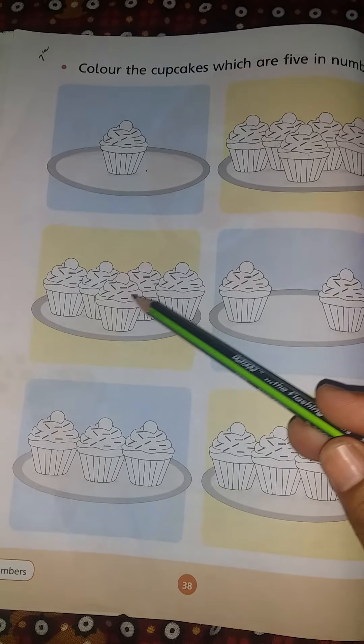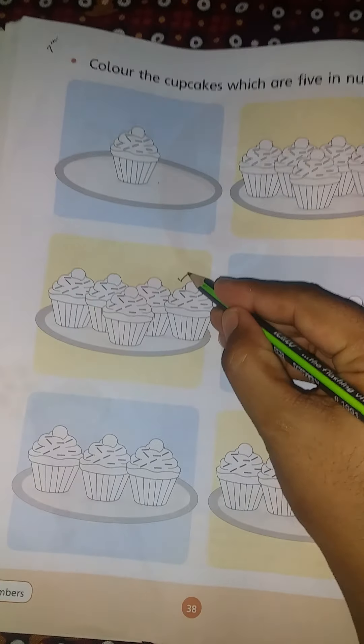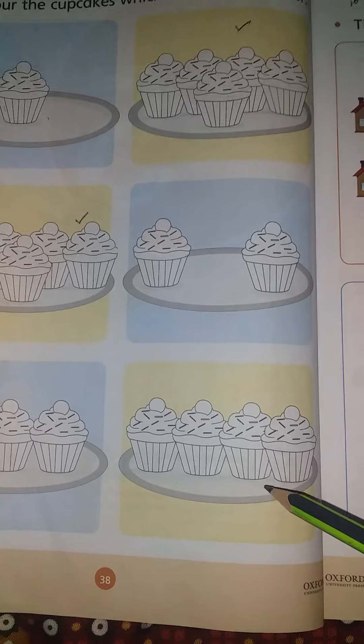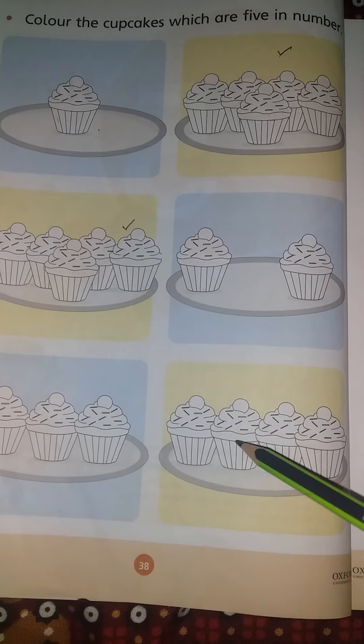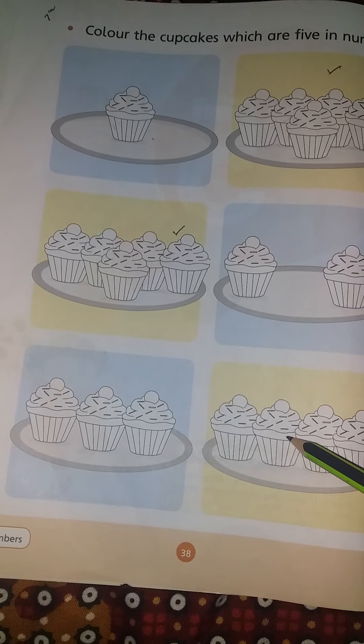Count with me: 1, 2, 3, 4. 1, 2, 3, 4. 1, 2, 3, 4. But we need 5.